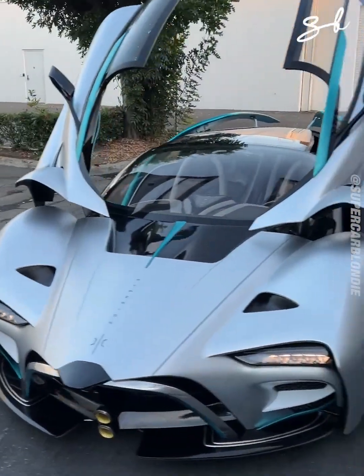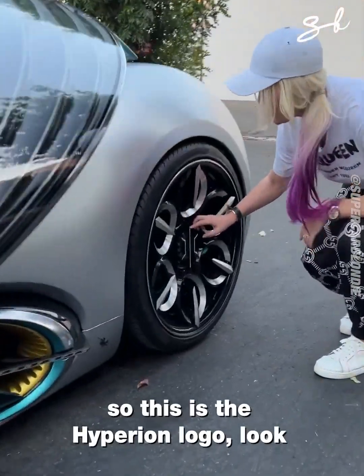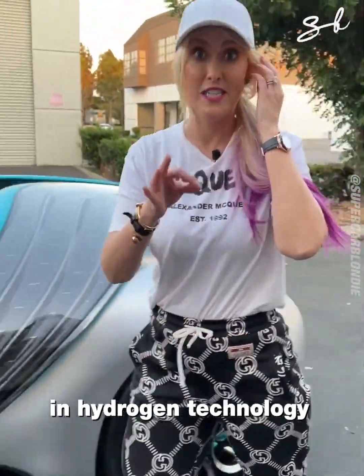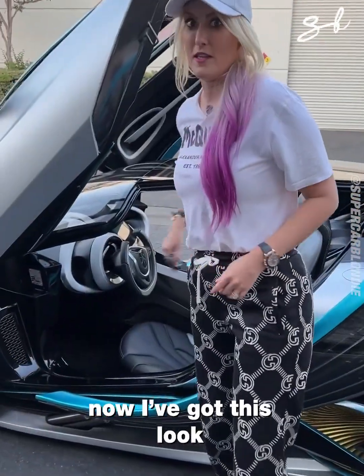Now, around here, this is the Hyperion logo. Look, Hyperion is a company that specializes in hydrogen technology.